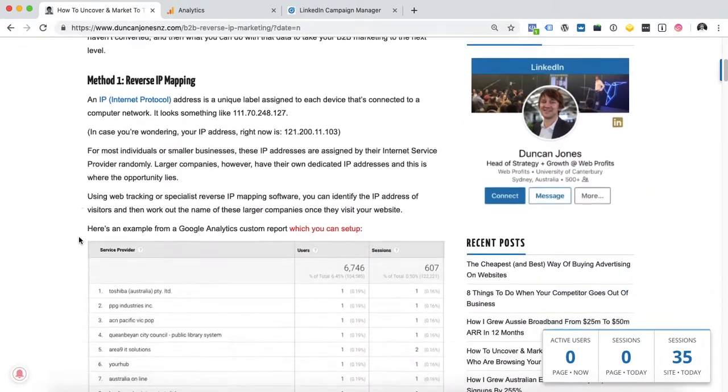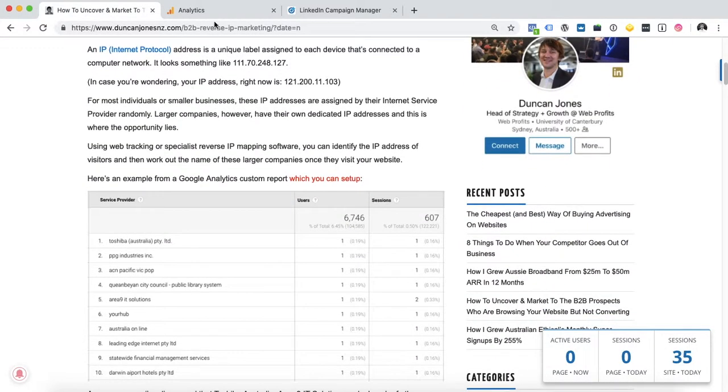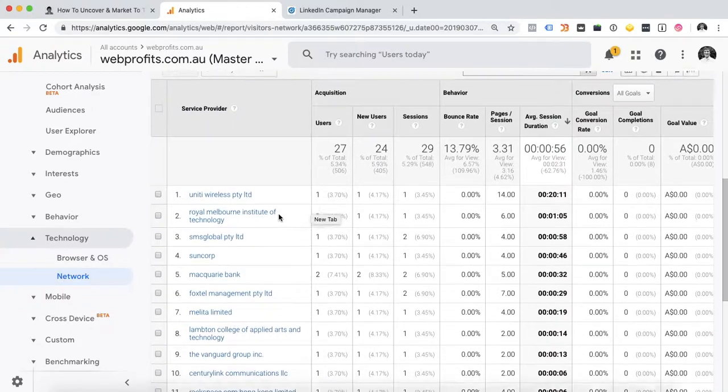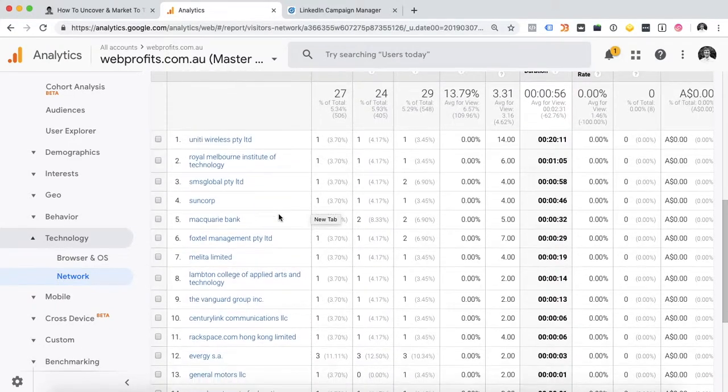It takes you through two methods. The first is reverse IP mapping, which is where you can use analytics or another platform to work out exactly what companies are using your site. So there's an example here — Unity Wireless, SMS Global, Suncorp — all using the site.